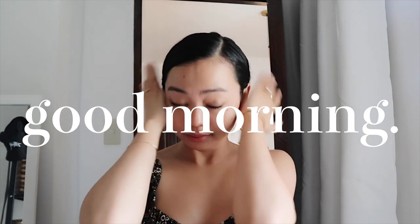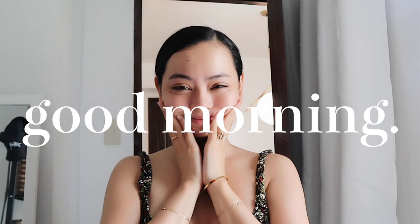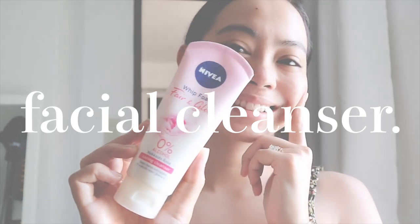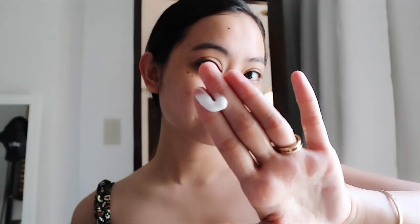Let's start from the beginning — my morning skincare. Firstly, I wash my face with something that will boost the glow of my skin. I like using the Nivea Fair & Glow Hokkaido Rose Whip Foam because it's soft, it foams up fast, and it's gentle enough to use every day.